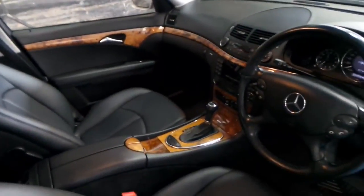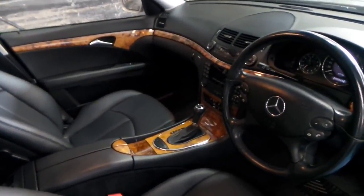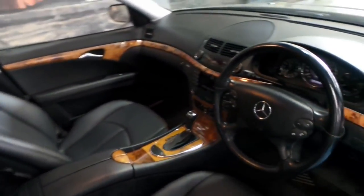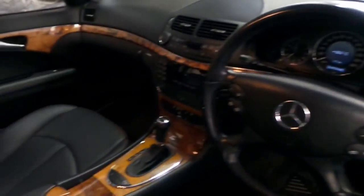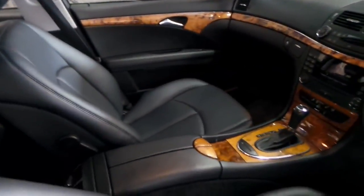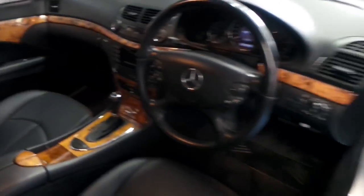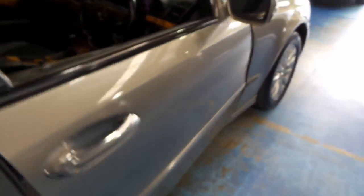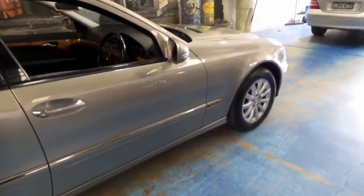It always surprises me when a car of 10 years of age, with 260,000 kilometres, is in this condition. It's an Elegance, so it's got timber everywhere — the walnut style — and the colour of this car is cubanite.